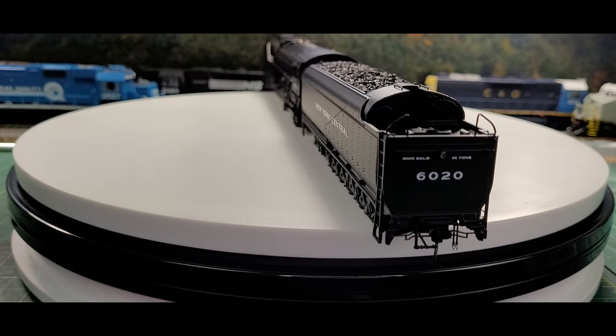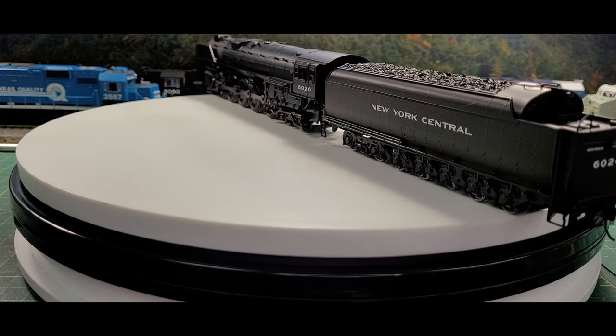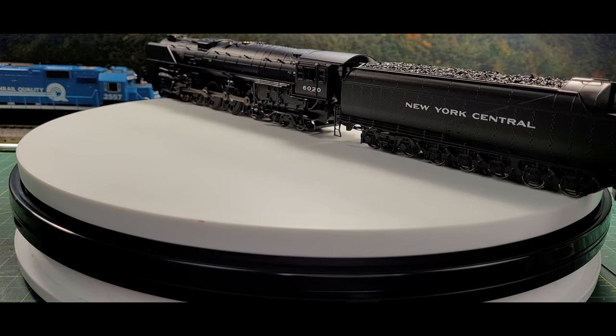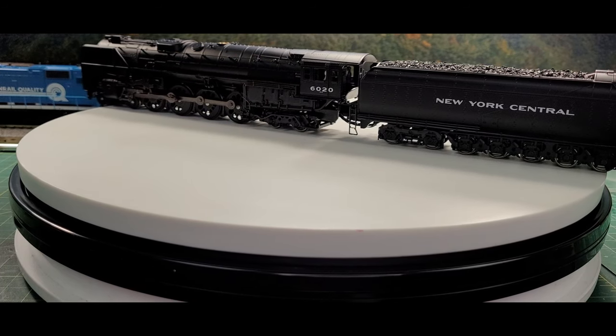To remain within the Central's more restrictive clearances, and still accommodate a boiler diameter great enough for this level of output, the Niagaras had no steam dome, but used a dry pipe running the length of the boiler.